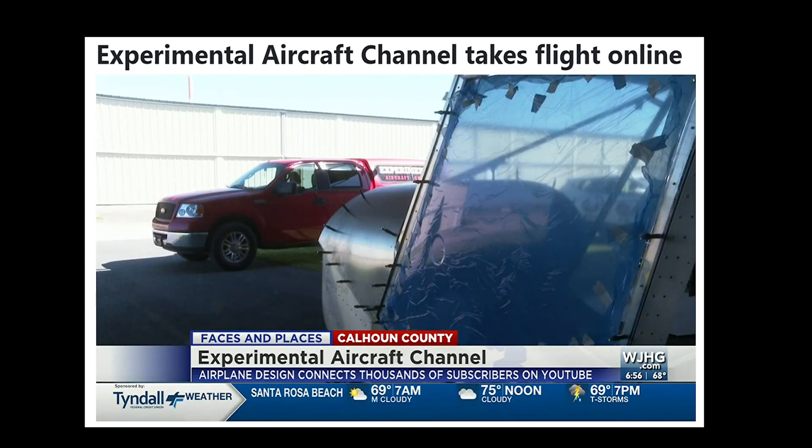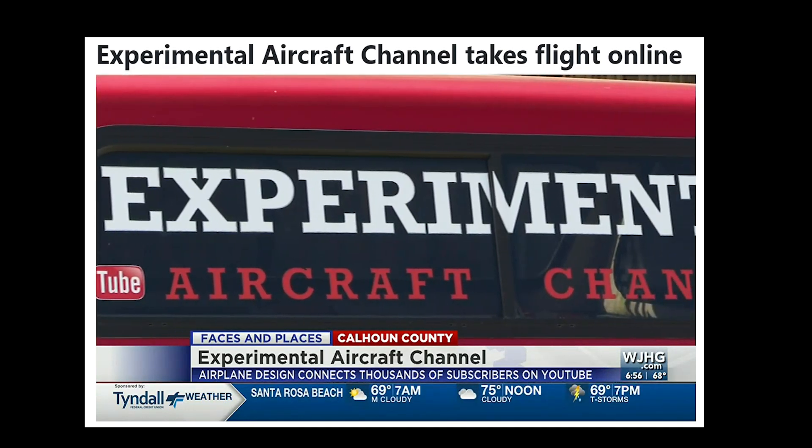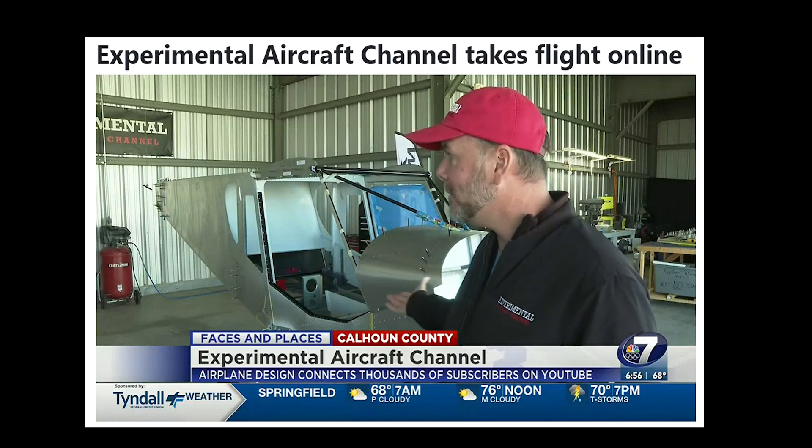Ultimately helping others realize the dream of flight by sharing a passion with millions of viewers. If you have interest, start. It does take a little bit of time to get together, but it's enjoyable. And the people that you meet and the things that you learn along the way — it's just an amazing experience.